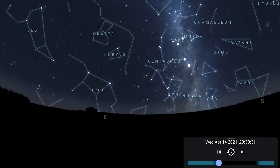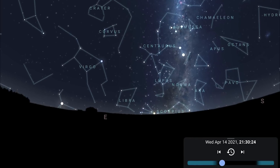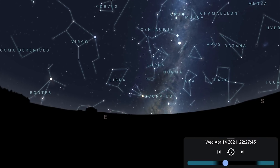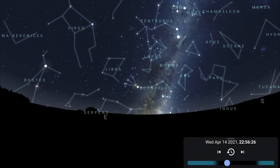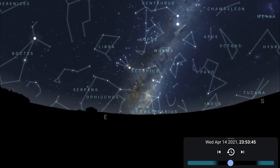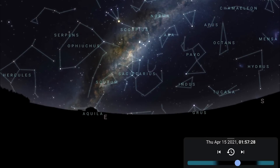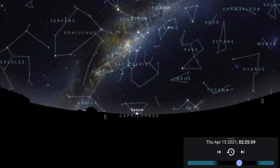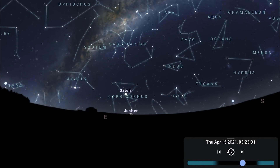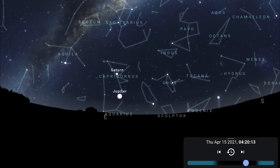Facing east, as darkness falls the Norma region of the Milky Way will already be in the southeast. As time goes on, the Milky Way core begins to rise above the horizon into the eastern skies, rising a lot earlier than it does in the northern hemisphere — you have much more time with the Milky Way core in the southern hemisphere at the moment. As the Milky Way core continues to climb, Saturn and then Jupiter rise into the eastern skies before the Sun, Saturn at magnitude 0.8 and Jupiter the brighter of the two at minus 2.2.